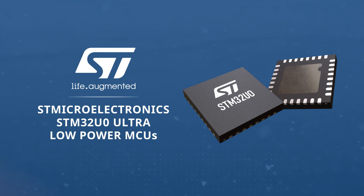Introducing the STM32U0 ultra-low-power entry-level MCUs from STMicroelectronics for cost-sensitive and battery-powered applications.